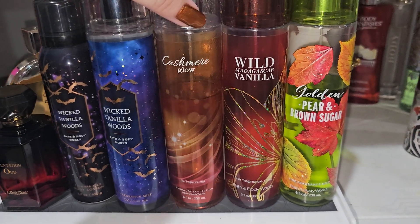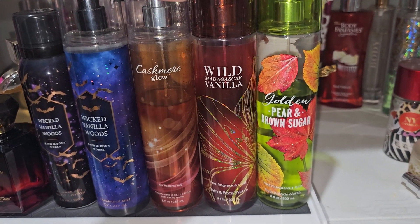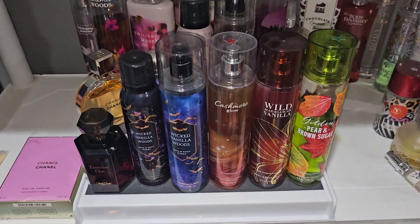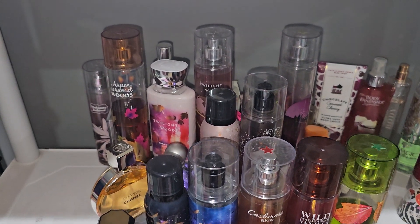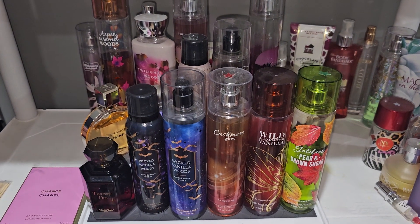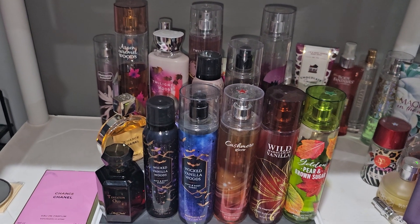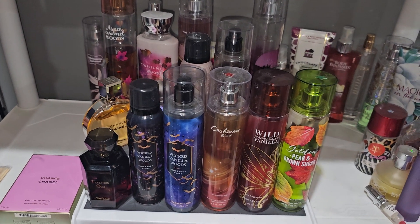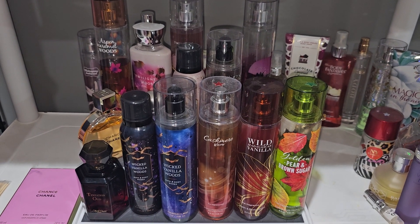And then right here we have an old school classic — Cashmere Glow — as well as another one: Wild Madagascar Vanilla, and Golden Pear and Brown Sugar. So those are going to be the fragrances I use for the next two weeks. I hope you guys like this video, and as always please feel free to rate, comment, and subscribe. If you guys want me to continue with the 14-day perfume tray, let me know. I'll catch you guys later, bye!